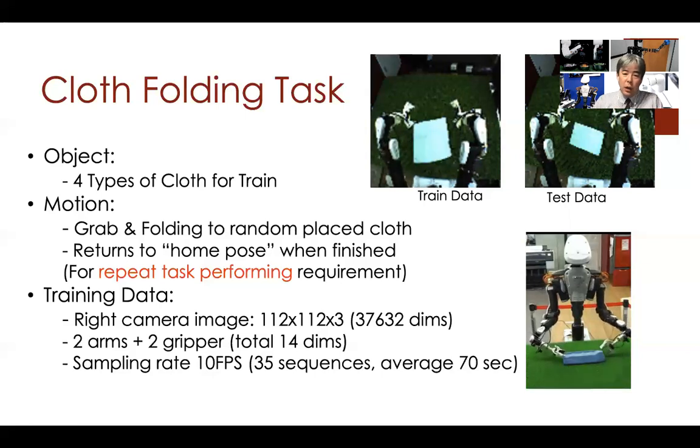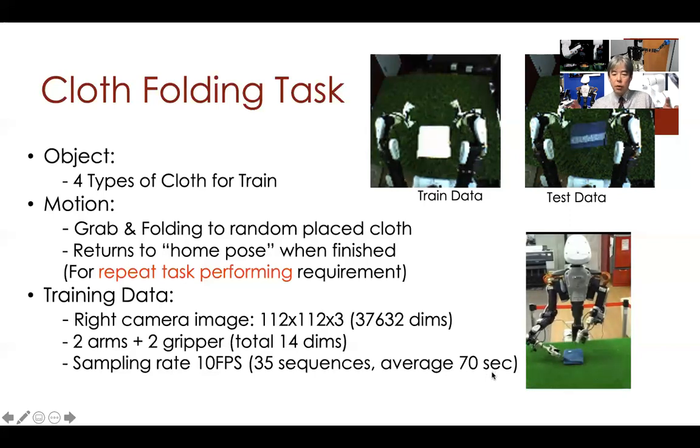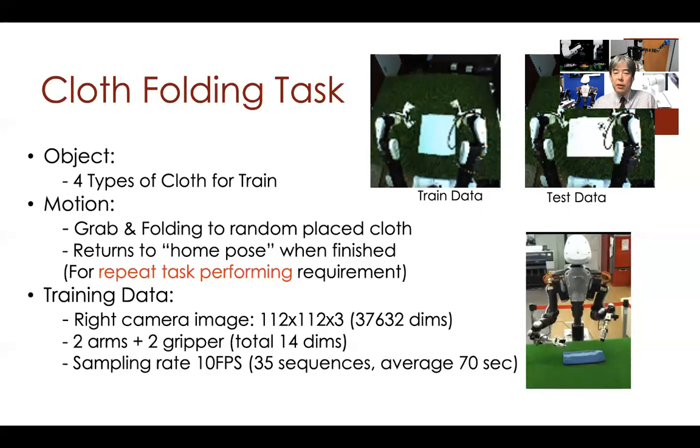After training the whole network, we confirmed generalization ability to adapt to unknown positions, unknown shapes, and unknown towels. The average task time is 17 seconds. When the human operates the robot, it takes over one minute, but after training, thanks to the deep learning techniques, we could shorten the time to less than 10 seconds.